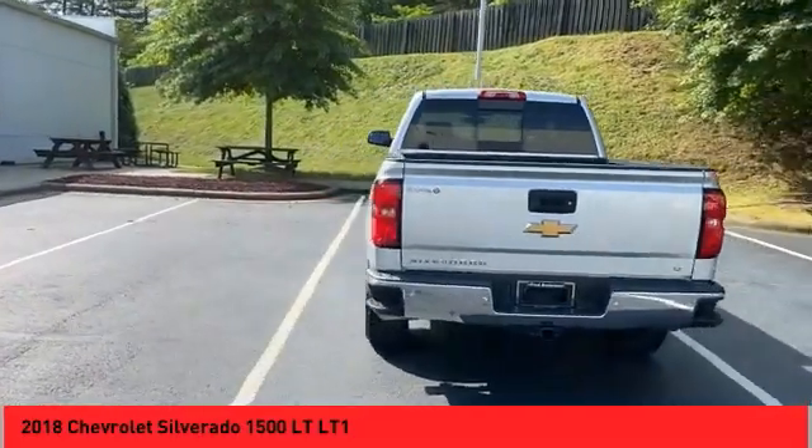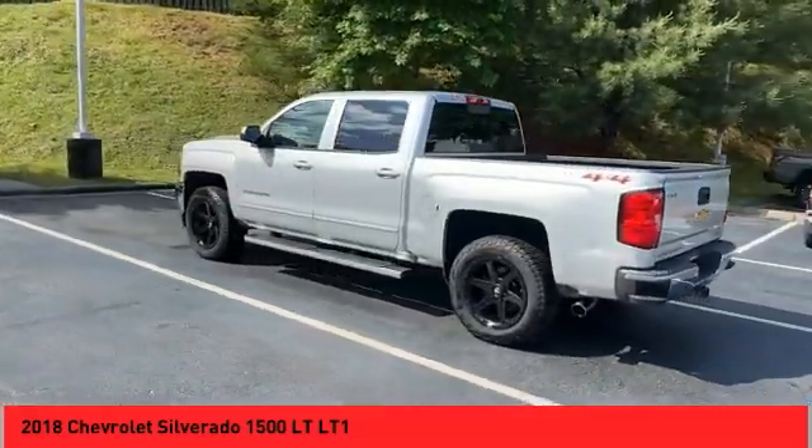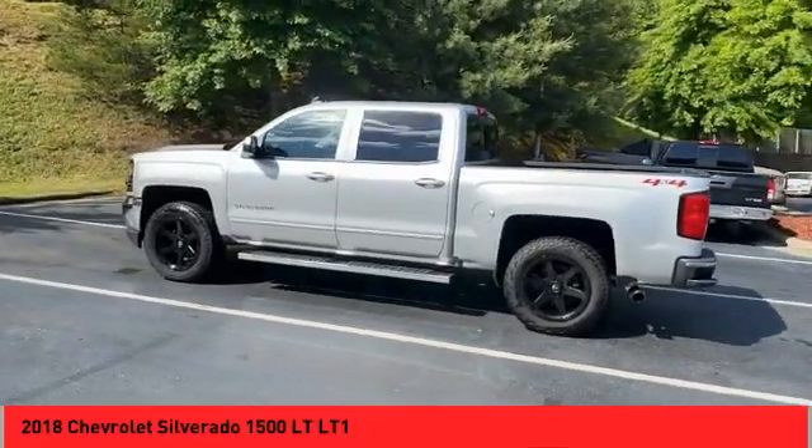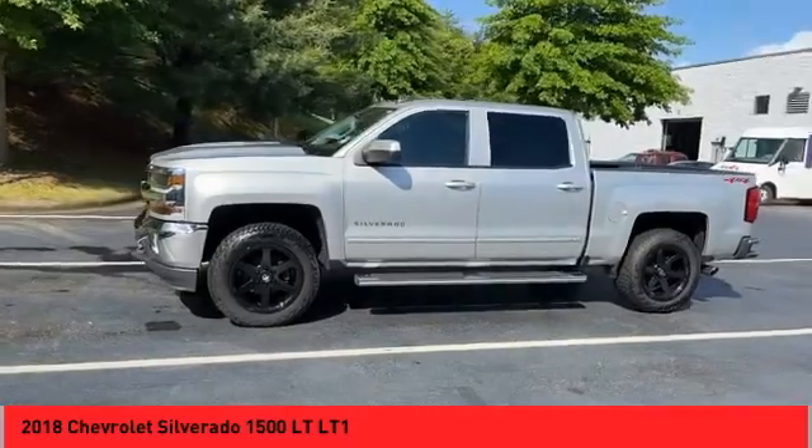Premium wheels, running boards, power mirrors, traction control system, daytime running lights, fog lights, backup camera, leather upholstery, heated seats, auxiliary audio input.